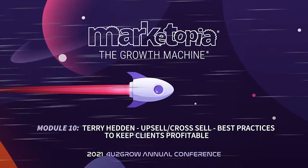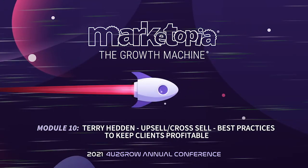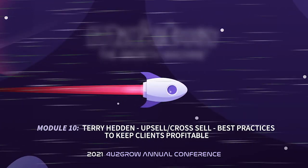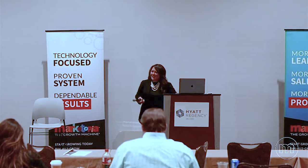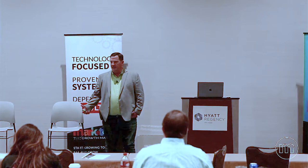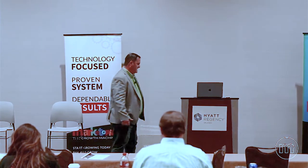Without further ado, I'm going to call up Terry Hedden, and he is going to take us through upsell cross-selling. All right. Obviously, drinking through a fire hose here. I hope you guys can appreciate why. We're trying to add as much value as we can, make as big a difference as we possibly can.